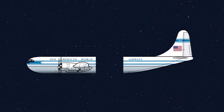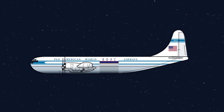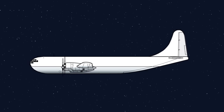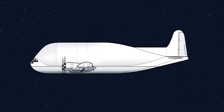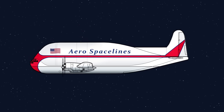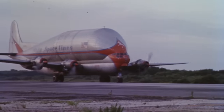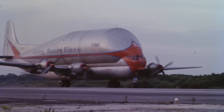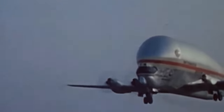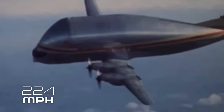They began by cutting one of the Stratocruisers in half and inserting a section from the other to lengthen the vehicle by 5 meters. Then, to increase the size of the cargo bay, they built a new fuselage on top of the aircraft with a massive 6-meter diameter. Despite the new fuselage, Guppy only weighed 1.3 tons more than the original plane. However, the enormous shape caused a significant amount of drag, and the aircraft could only fly at a cruising speed of 360 kilometers per hour.